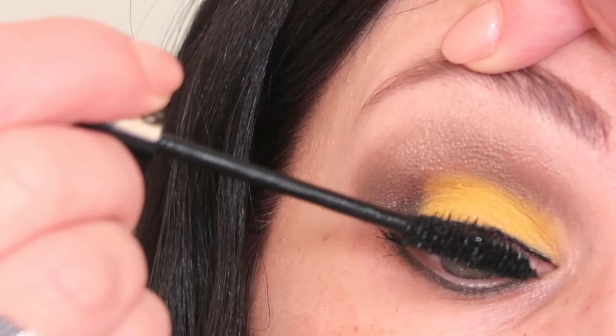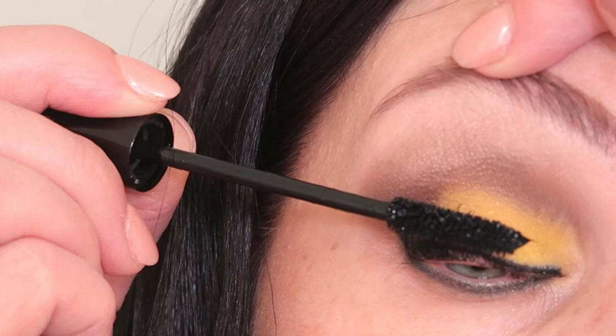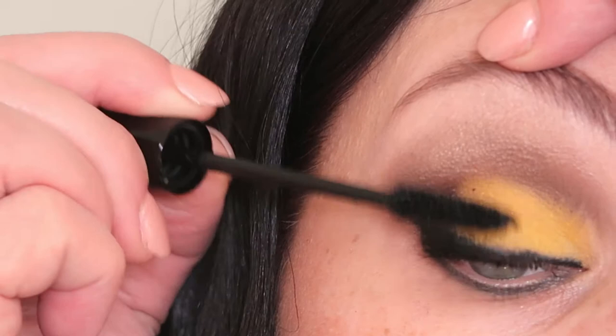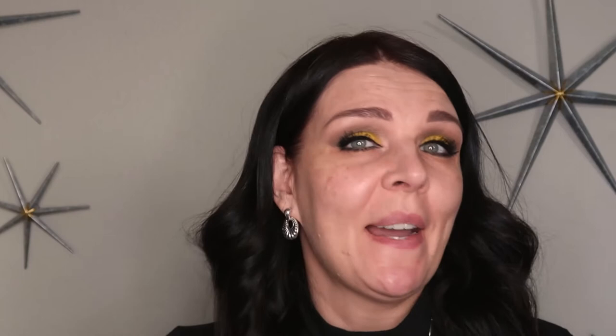This is a volume mascara and it gives lots of volume, but I think you definitely need to use it over a primer. I'll let it dry for a few seconds and reapply a couple of times. I'd say it's a good mascara but not a wow mascara — not a loose volume mascara, more average to me. I'll put it on the bottom lashes too. Honestly, my eyes look amazing! Now I need to take care of my face. I'm using the Shiseido Foundation Stick with SPF 37 — it's a full coverage foundation and I'm obsessed with it.